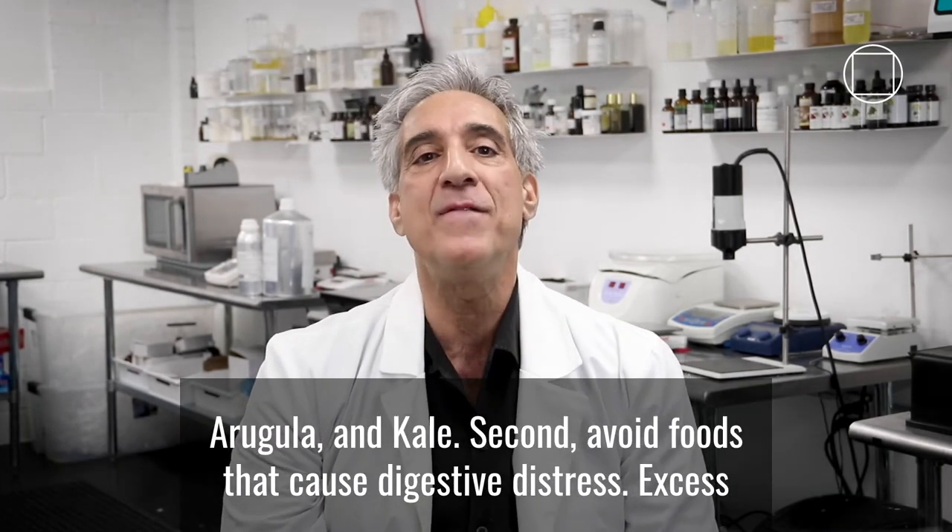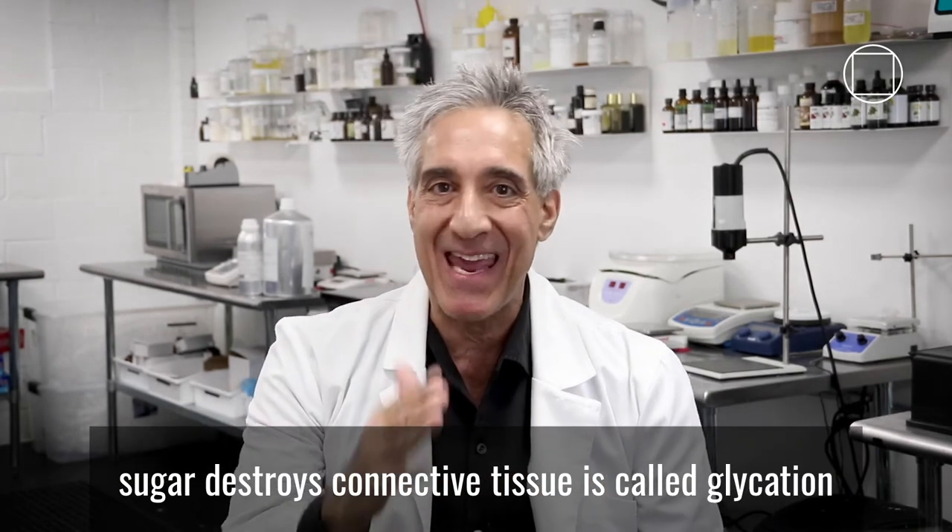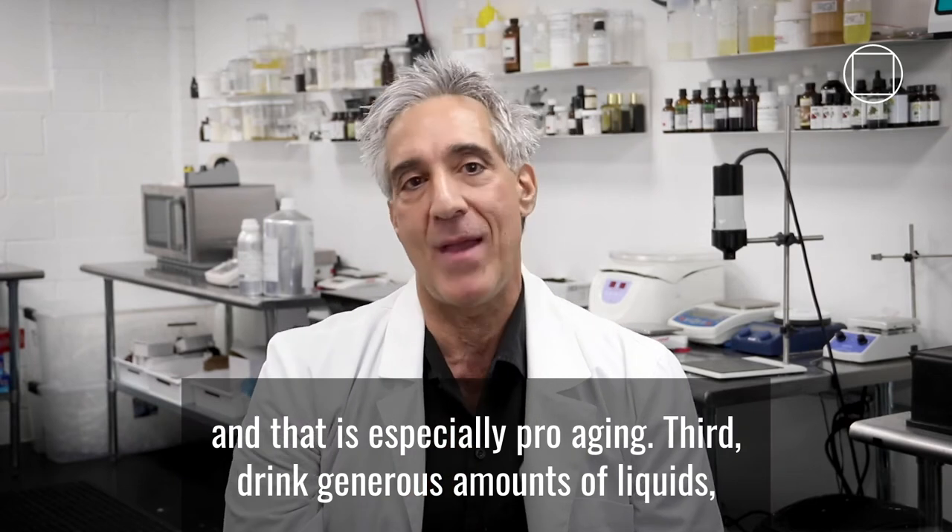Second, avoid foods that cause digestive distress. Excess sugar destroys connective tissue — it's called glycation, and that is especially pro-aging.